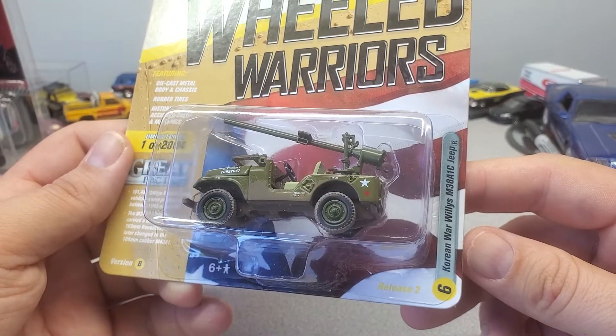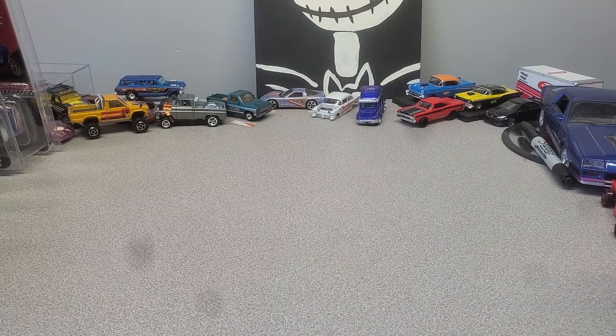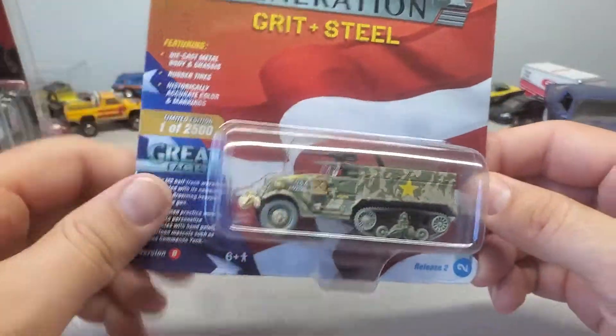That's kind of neat — Korean War wheelies. It's a big gun on the top. Here's another one I picked up yesterday in Cartersville.